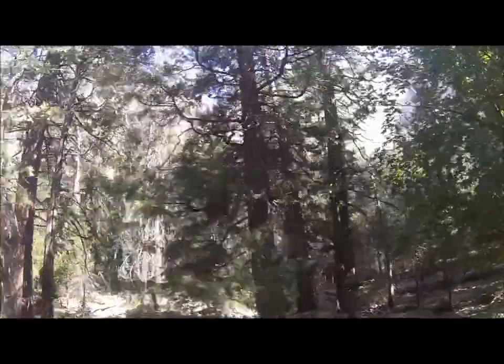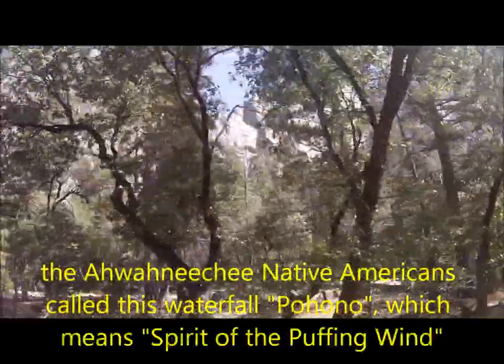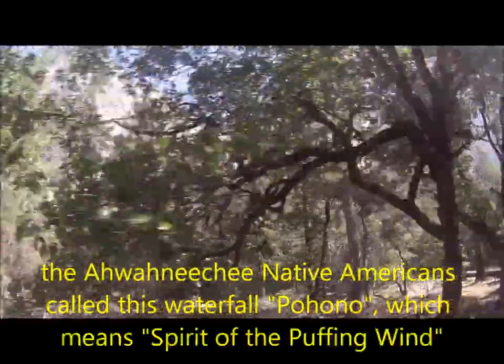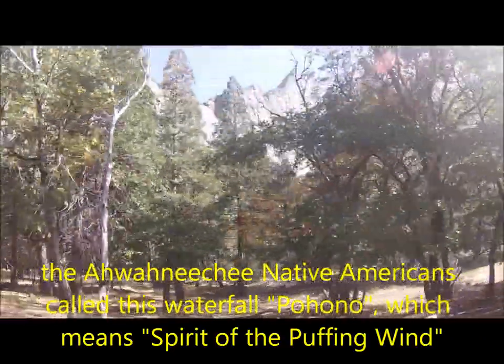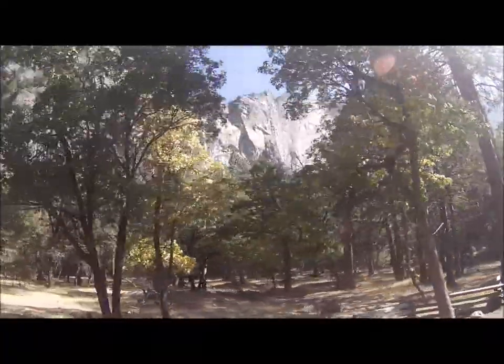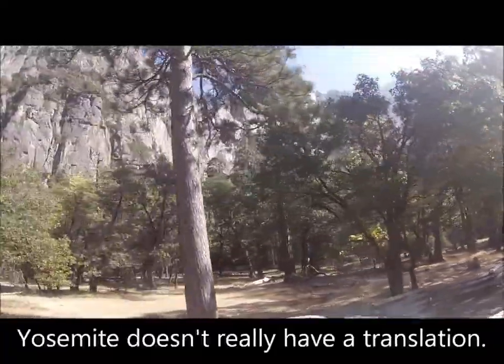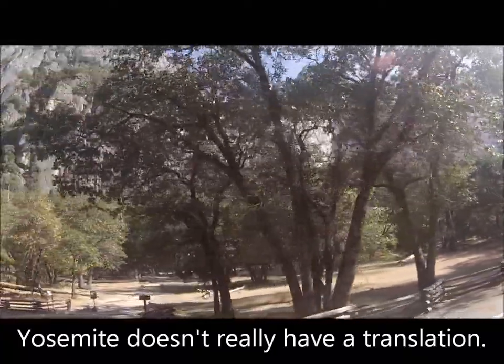The translations for those native words — one is grizzly bear, which is the less accepted of the translations. The most accepted translation would mean 'killers.' Yosemite itself perhaps means 'those who kill,' but we know that Yosemite doesn't have a fixed translation — it's just the name that we call this place.